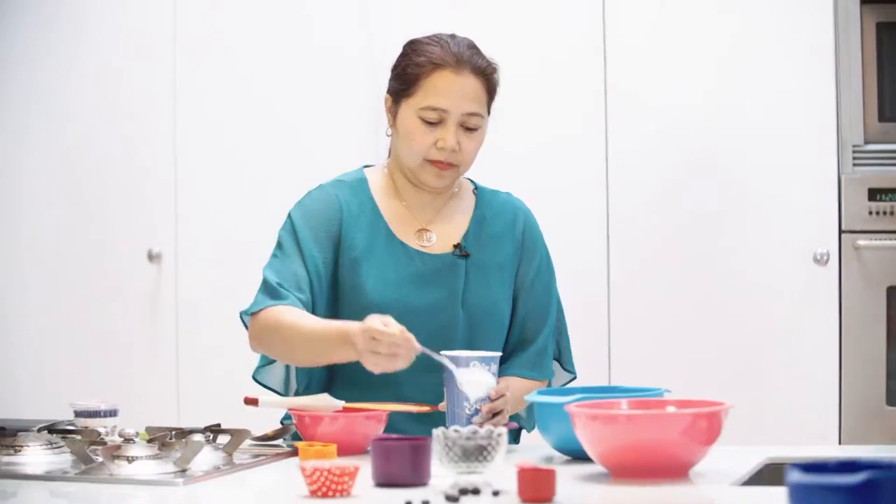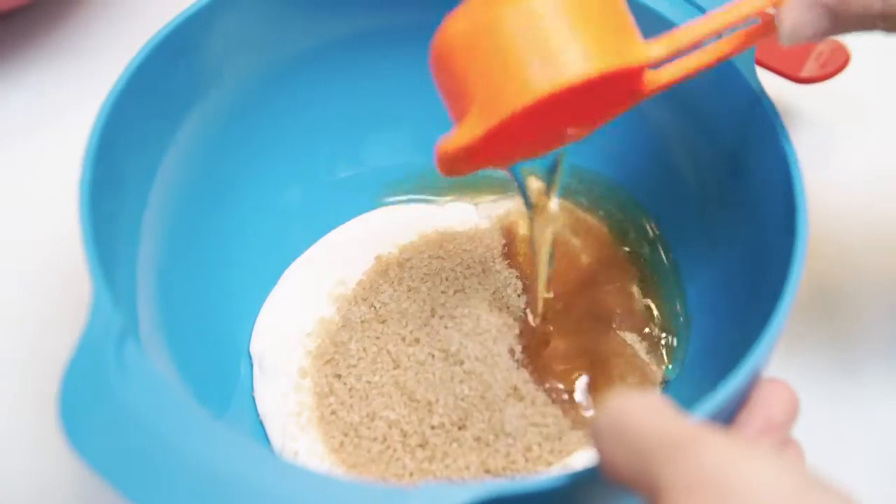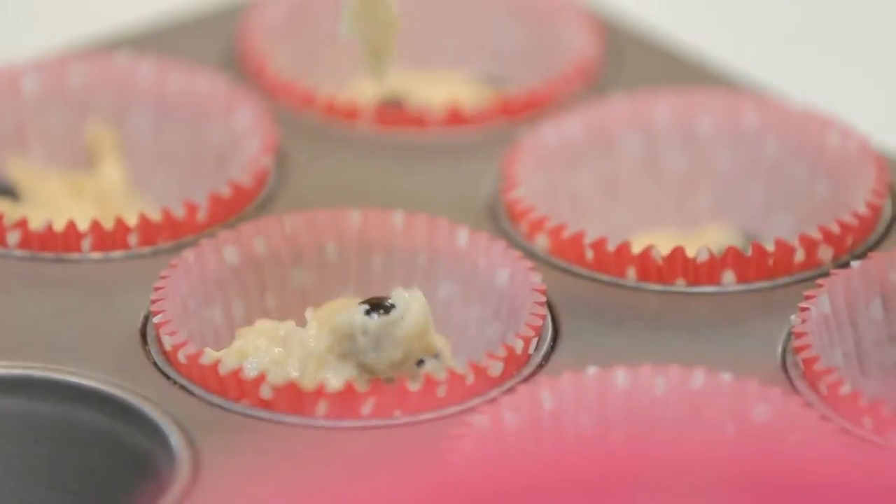Today I'm going to be making blueberry muffins. I use Onken natural in my muffins because I find it makes them moist and very delicious.